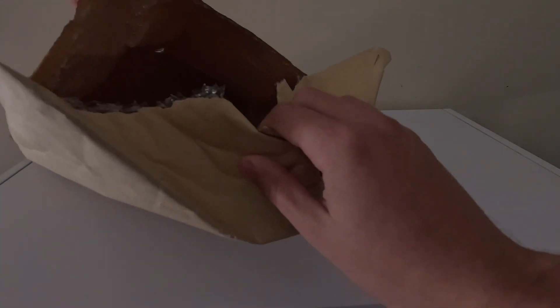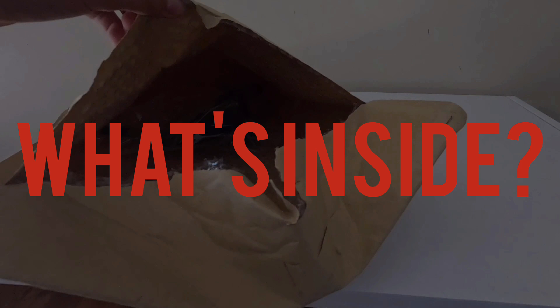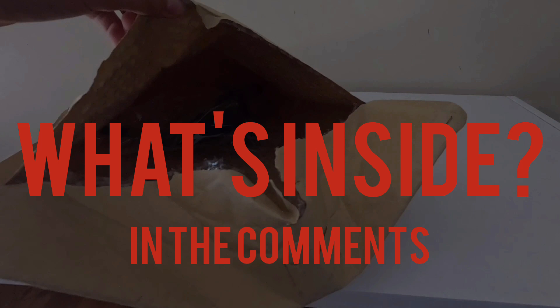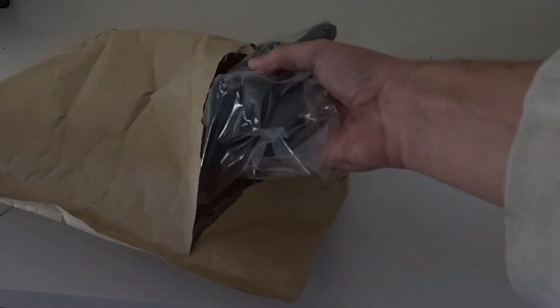Oh, here it is, right in here. Let's see what it is — can you see, can you tell? Do a little guessing game here. What do you think is inside here? Leave what you think is in here in the comments section without cheating, and you'll possibly win a prize. Well, okay, I know you're not gonna do that, so let's just see what's inside here.